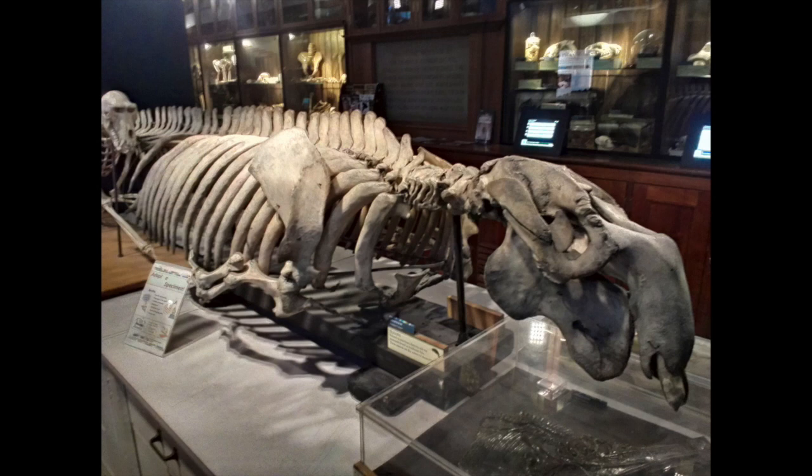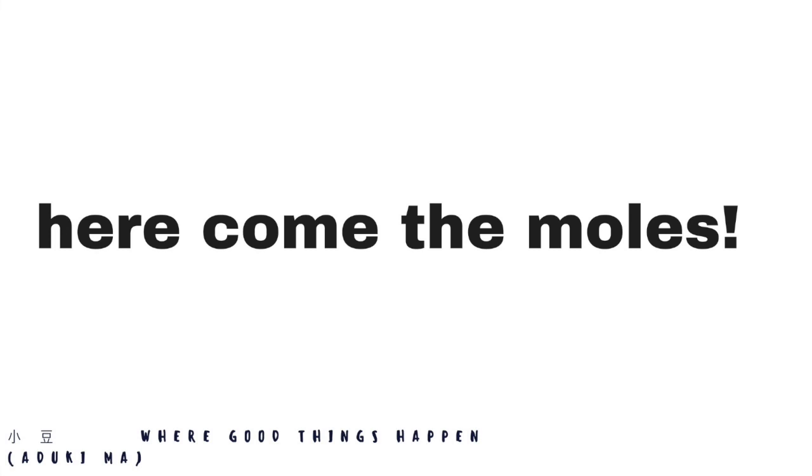It is a real treasure trove — there is so much to look at, and one could spend a long time here. But we're going to come around the corner here, just as you come into the museum. I'll let you explain what it is, Jack.